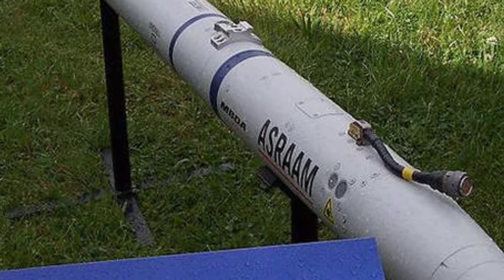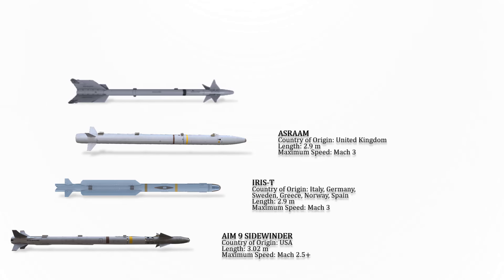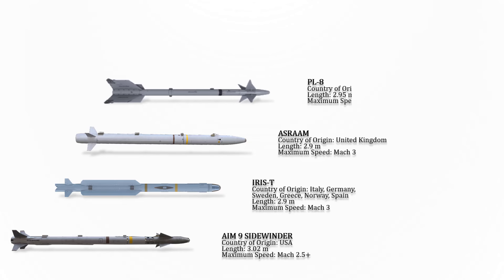The next missile is an imaging infrared-homing air-to-air missile designed for close-range combat. It is in service in the Royal Air Force, replacing the AIM-9 Sidewinder. Its maximum speed is Mach 3+.